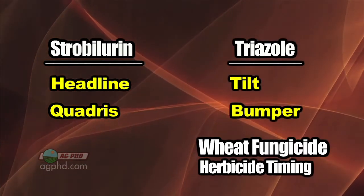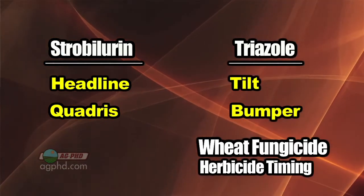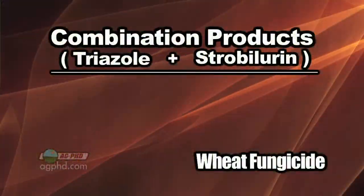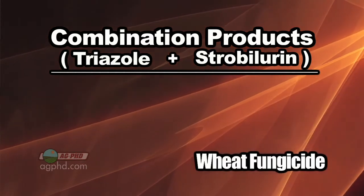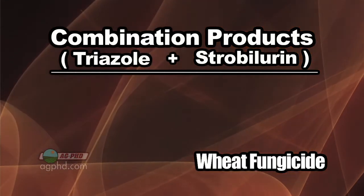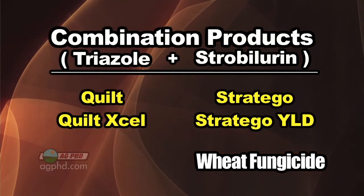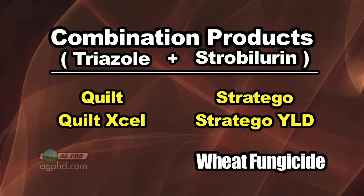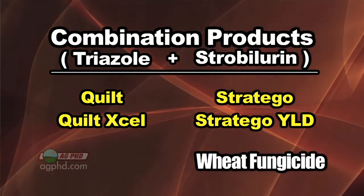For straight triazoles, there are a number of different products — Tilt and Bumper get used a lot in that early time period. Then when you get a little bit later in the season, sometimes disease may already be showing up on your plants. This is where we see a lot of the combination products getting used — a little triazole plus a little strobilurin, so you've got some preventative action and something in case a little disease has already started. Products like Quilt, Quilt Xcel, Stratego, and Stratego Yield are those types of combinations.